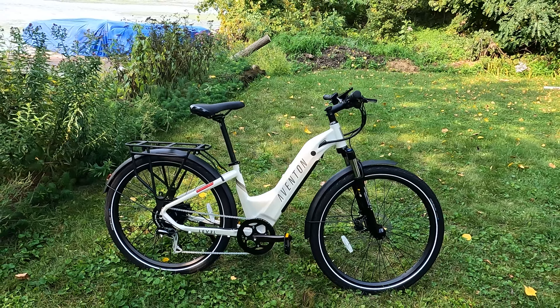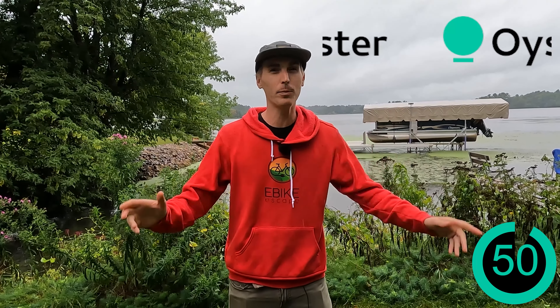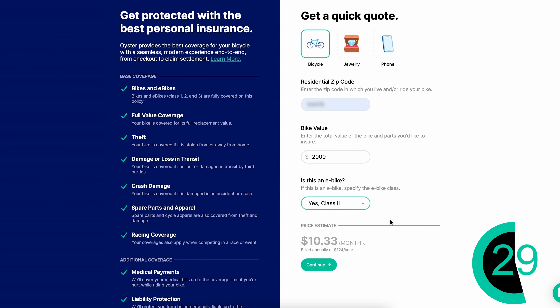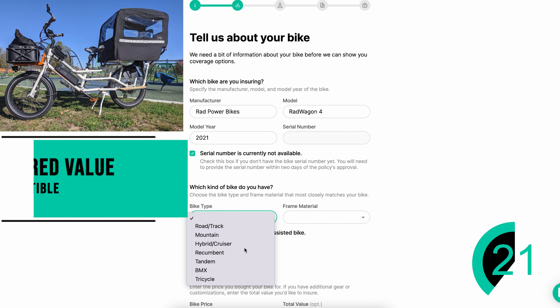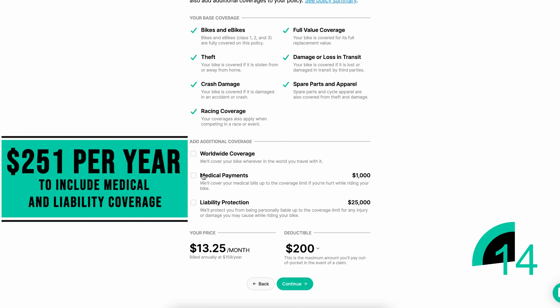If you are looking to protect your purchase, you might want to check out today's sponsor. Don't let a thief or an accident rain on your parade. E-bikes are expensive, so why not protect your electric bike with insurance from Oyster. Unlike homeowners or renters insurance, Oyster covers the full value of your electric bike whether it is stolen from your home or out on an adventure. Plus you can get coverage for liability and medical payments. The process is simple with only five steps. As an example, our 2021 Radwagon 4 with an MSRP of $2,000 plus accessories would cost just $13.25 a month or $159 a year to insure here in Wisconsin.